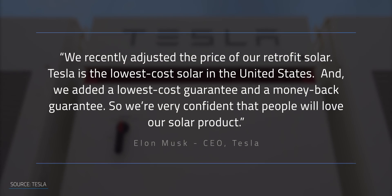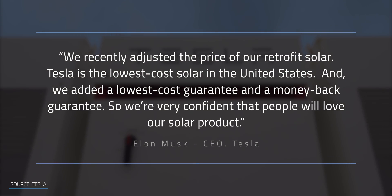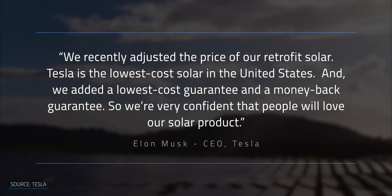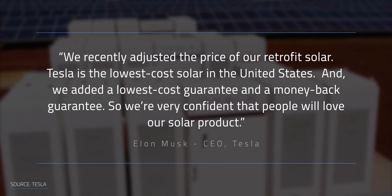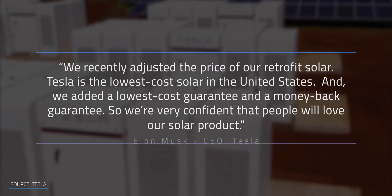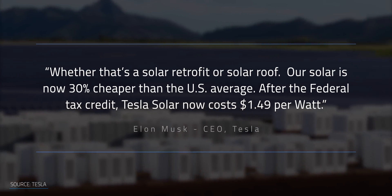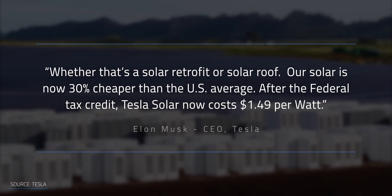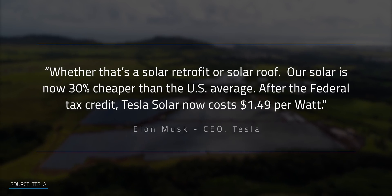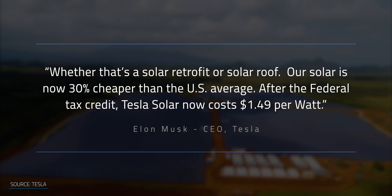We recently adjusted the pricing of our retrofit solar, so Tesla solar is the lowest cost solar in the United States. And we added a lowest cost guarantee and a money back guarantee. So we're very confident that people will love our solar product, whether it's the solar retrofit or solar roof. Our solar is now 30% cheaper than the US average. After the federal tax credit, Tesla solar now costs $1.49 per watt.